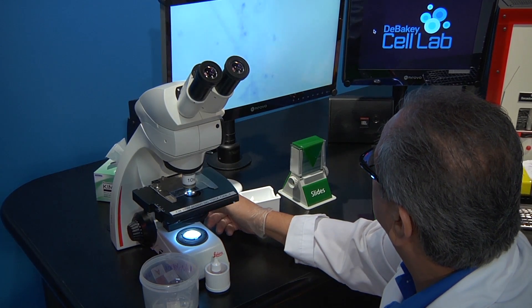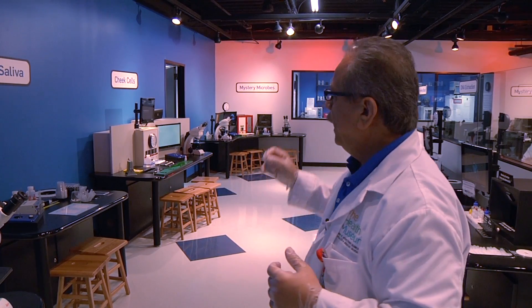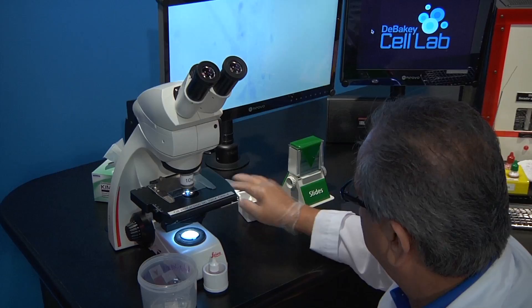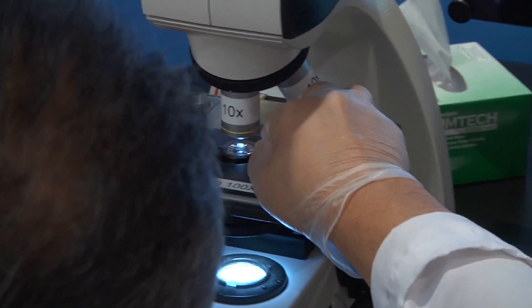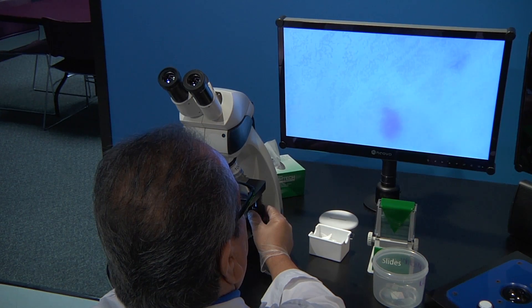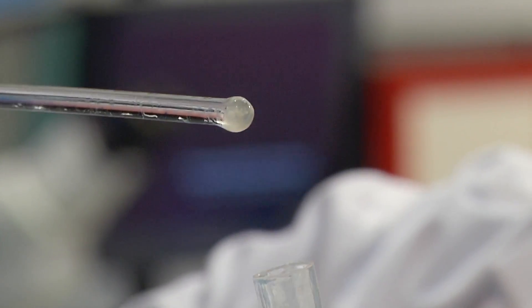The purpose of our laboratory is to provide students and the general public — because not only students visit us, but also families with their children — with the basics of what is the cell lab. We want to motivate visitors and help them discover if they are interested in initiating a career in the fields offered by biology.